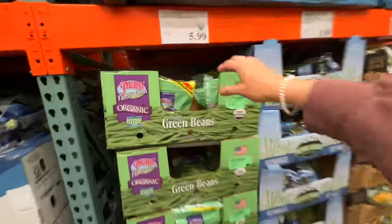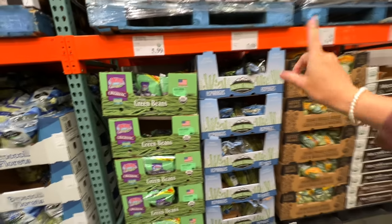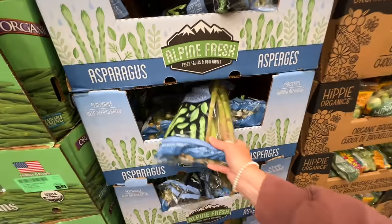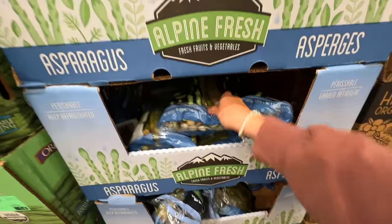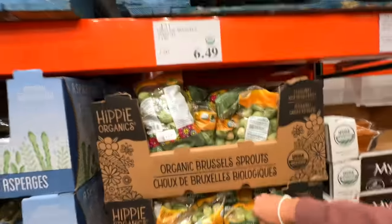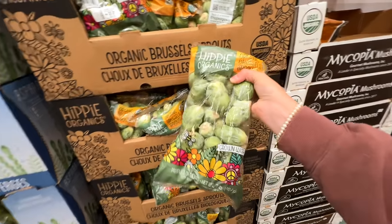The big bag of green beans is not a bad deal, but I like to get their frozen ones — they're an even better deal, so we'll check on that when we go over to the freezer section. These are asparagus — I personally never eat asparagus this big, like bigger than my fingers, but I've heard you can prepare them in different ways. And here are brussels sprouts at $6.49 for a good-size bag, so I think I'm going to grab some. We always love those roasted or air fried.